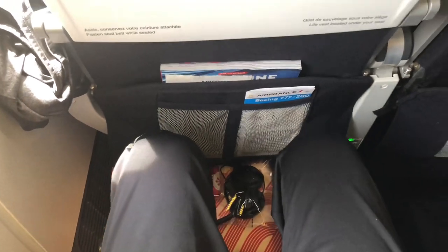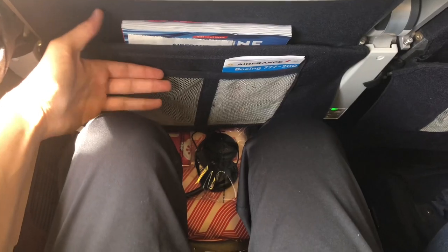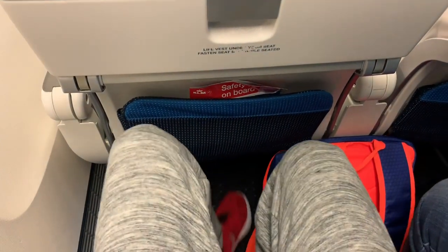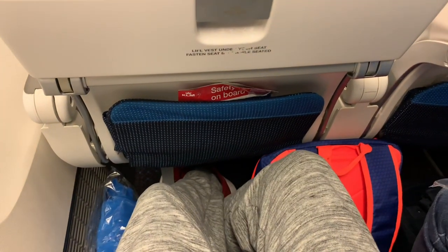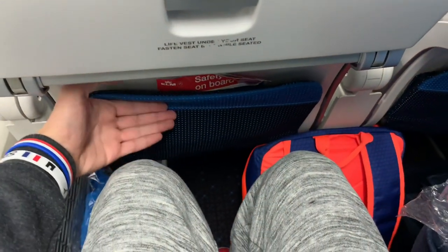As usual, let's start with the hard product. Legroom on Air France at first glimpse was really good, and KLM's was even better. Something to highlight is that even with your seat or the seat ahead reclined, legroom was still good on both airlines.